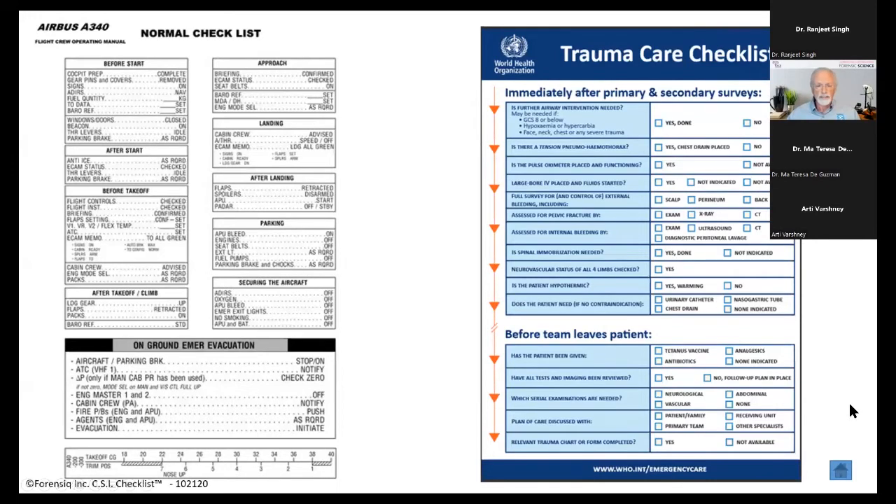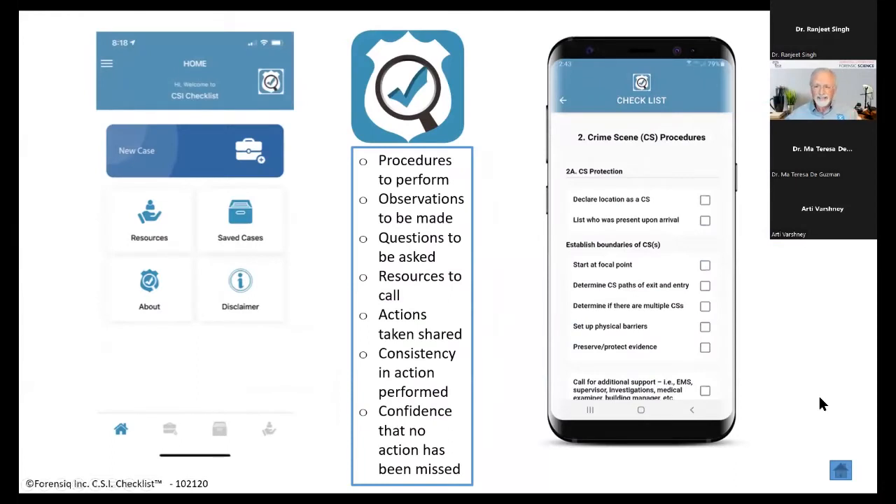These are the old hard copy checklists that were used for years. What we have now is the CSI checklist. In the checklist, you have procedures to perform and observations to be made. So if you're going to a rape investigation scene and you've never investigated one before — or haven't done one in a long time — all those observations are listed in the checklist. There are also questions to be asked: what questions need to be asked of the victim or witnesses? What resources are available to the other players in the process that can be called in?